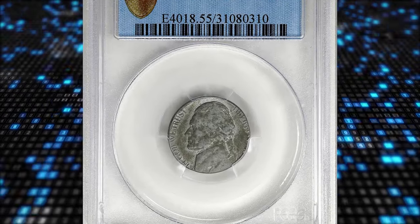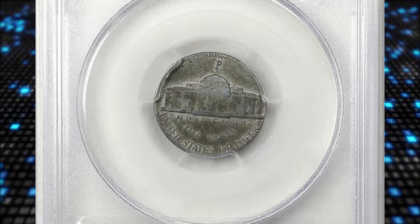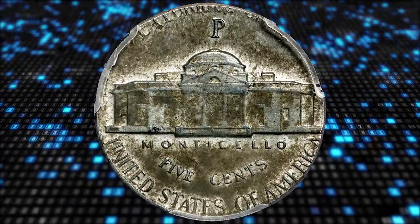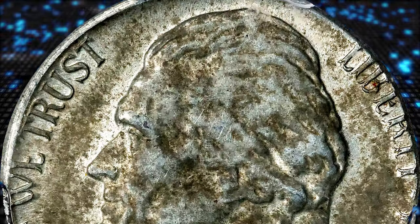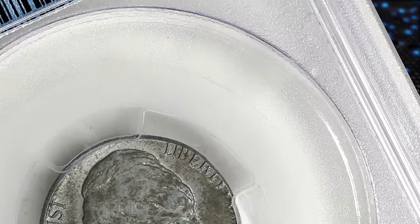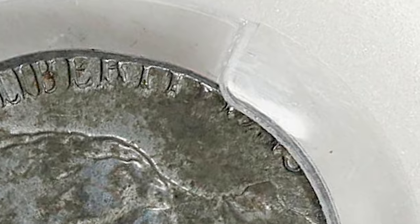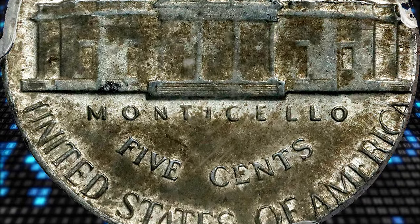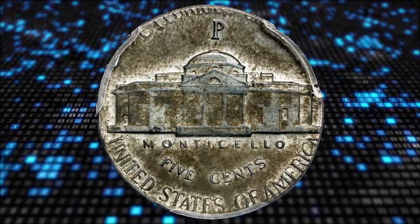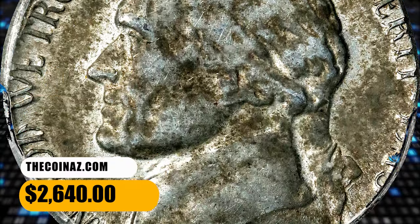Number 2 is a 1943-P Jefferson nickel struck on a zinc-coated steel planchet, graded AU55 by PCGS. According to Stack's Bowers, it is an originally preserved example with both sides exhibiting reddish pewter and olive-gray patina. The strike is flush to the upper and lower left reverse border, and the right peripheral device is mostly off the planchet, but the base of all four digits in the date is legible to support PCGS's 1943 attribution. Design elements that are fully present are sharp, and eye appeal is strong. Associated with the famous 1943 bronze Lincoln cent, this wrong-planchet error is also desirable due to the brevity of the wartime silver-alloy Jefferson nickel series of 1942–1945. It was sold for $2,640.